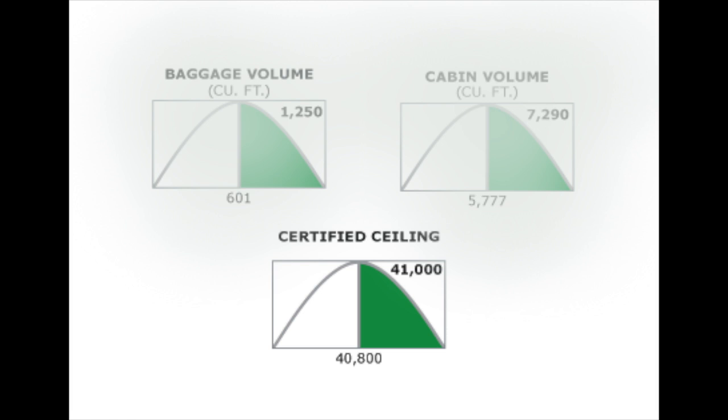Its range, with eight passengers and required NBAA IFR reserves, is 6,098 nautical miles — a little more than the distance from New York City to Beijing. It can easily complete trips from Denver to Tokyo, or from Los Angeles to Frankfurt.